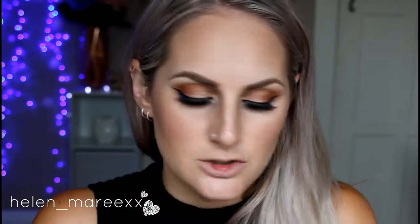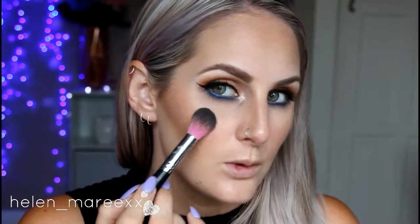Just tap it in — you don't want to rub it too much because you've already got your foundation on and you've spent all that time putting your base on. You don't want to be rubbing that off. So I'm just going in with one of my favorite highlighters and tapping it onto where I put that coconut oil.